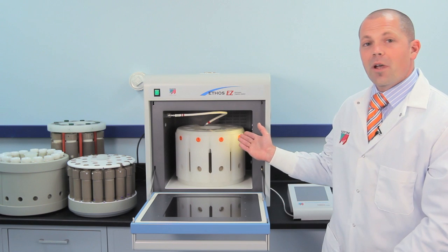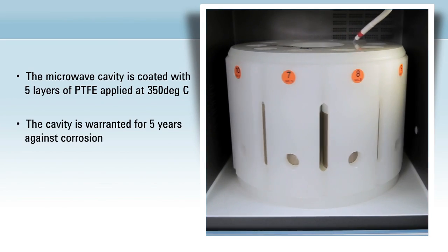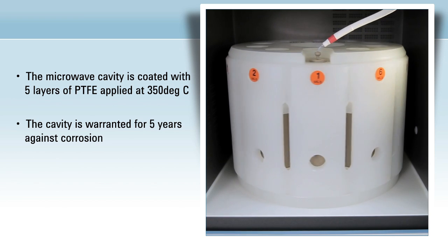Inside, the microwave cavity is coated in five layers of PTFE, which is warranted for five years against corrosion — a guarantee you won't find with any other microwave.